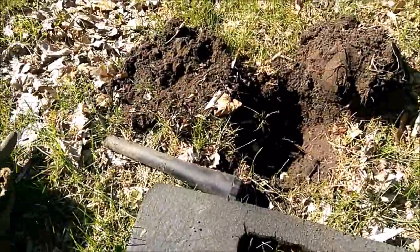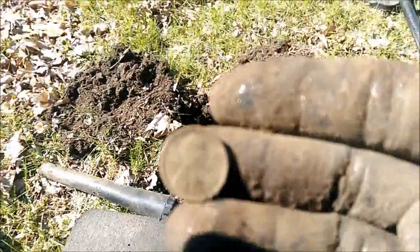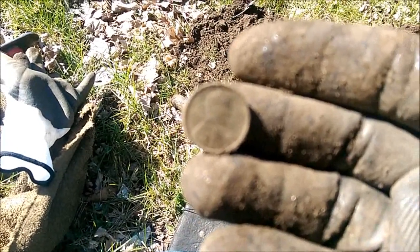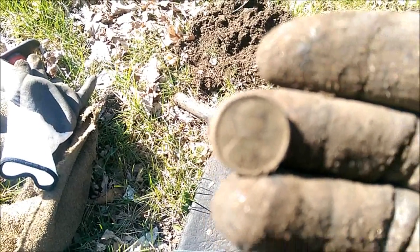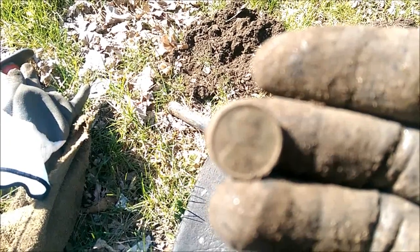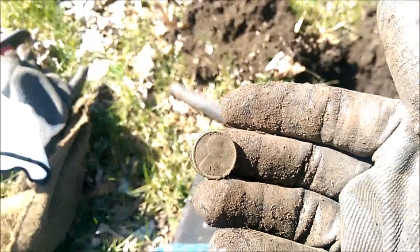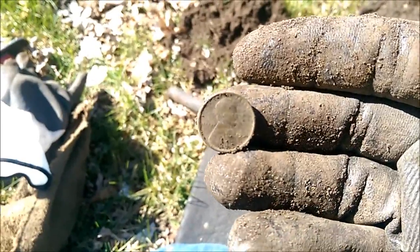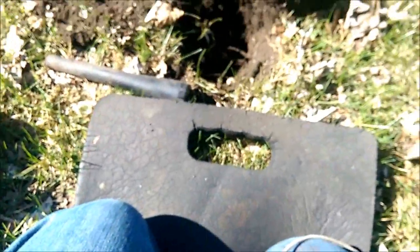Making my way back to the car — finally got a good coin signal. Dug down about five inches and it's a 1934 wheat penny. There we go, 1934, it's in good shape. I like them. All right, finish this out, back to my car, and then we'll go see where else to go.